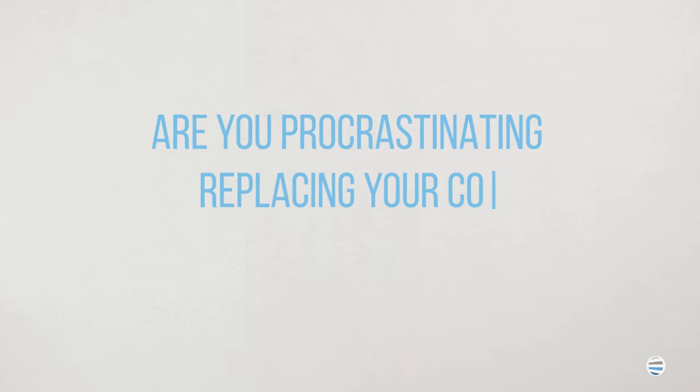Are you procrastinating replacing your copier or printer since it's time-consuming and overwhelming? In this video, we're going to address the six things you need to consider when buying a copier or printer for your home or business use. I'm Trevor Russell, and I'm a business consultant here at STPT.